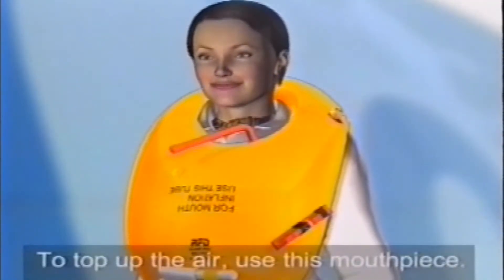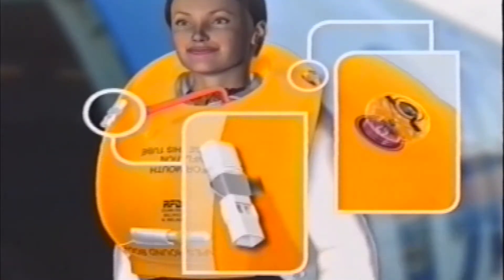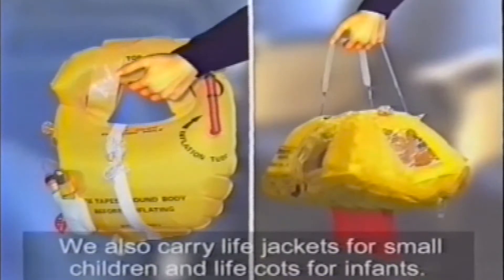To top up the air, use this mouthpiece. There is a light and a whistle for attracting attention. We also carry life jackets for small children, and life cots for infants.